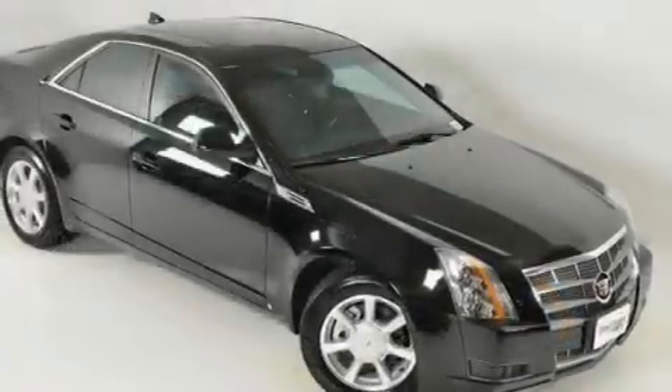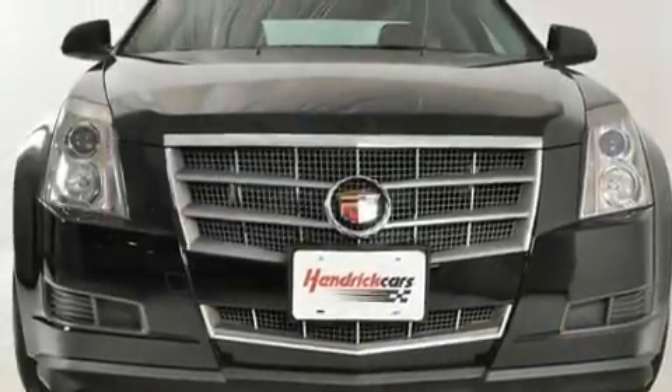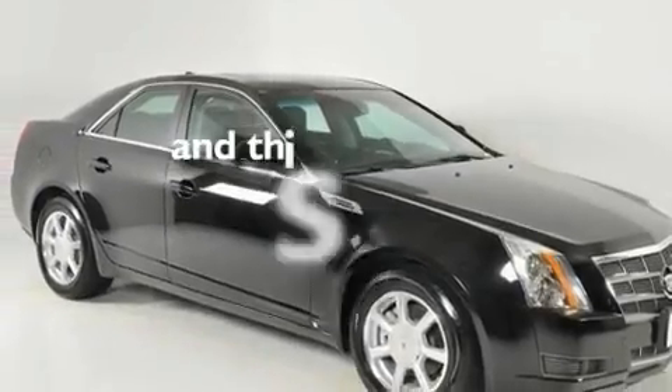Its top features include a sunroof, a power driver's seat, cruise control, a premium audio system, a leather-wrapped steering wheel, performance tires, 17-inch wheels, a low-tire pressure indicator, and steering wheel controls. This vehicle has fewer than 9,000 miles on the odometer.